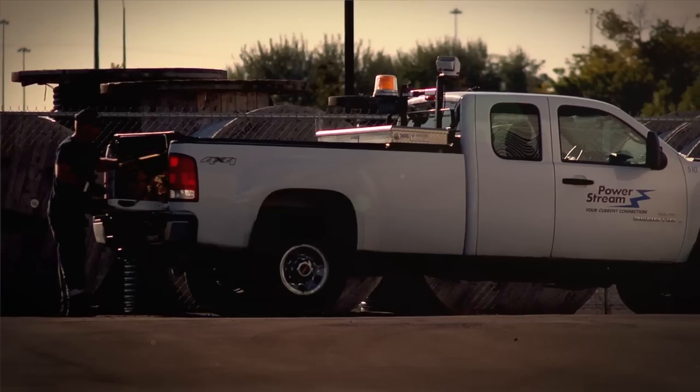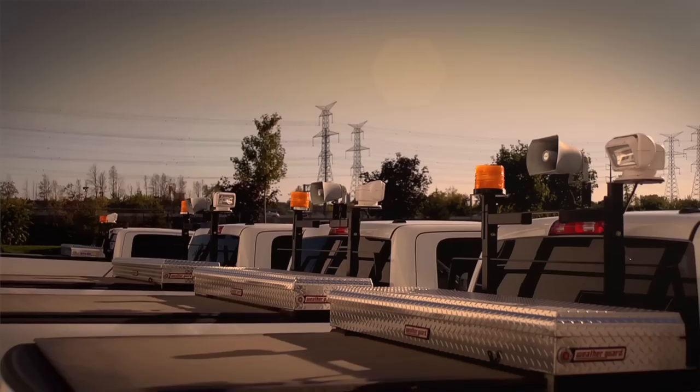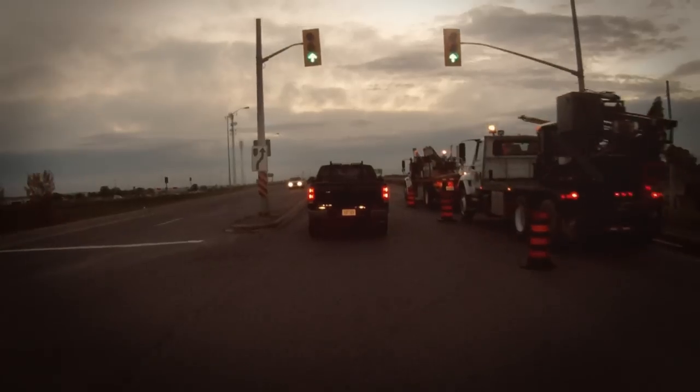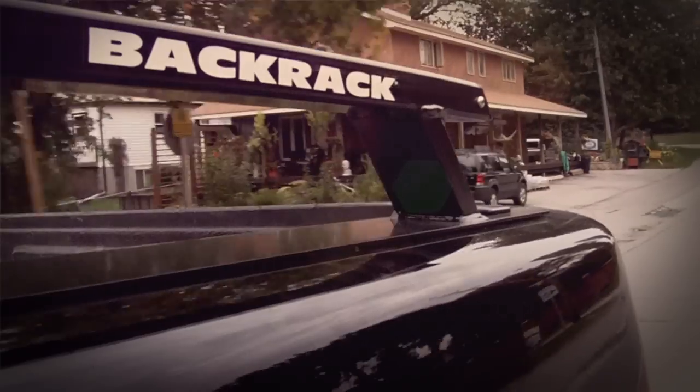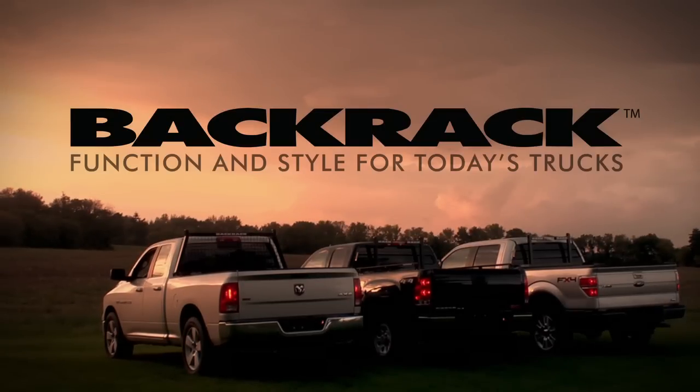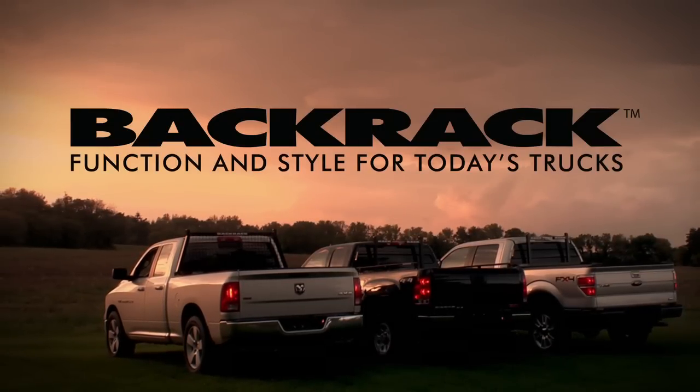So next time you're out there doing real work in the real world, you can count on your Back Rack being there for you. Back Rack — function and style for today's trucks.